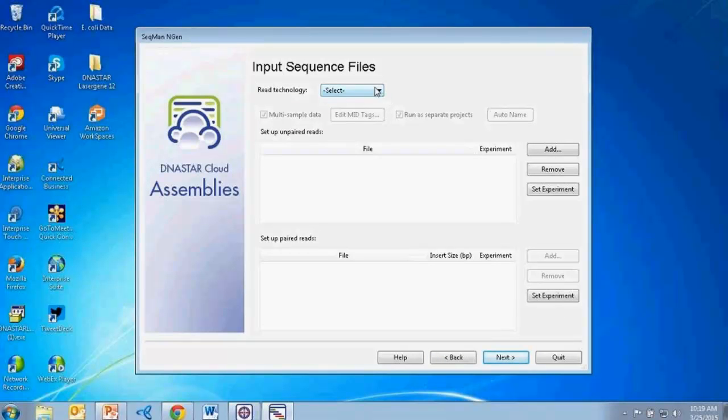Next I'll select my read technology. You can see from the dropdown that we support all major next-gen sequencing platforms. For this project I'm using Illumina reads greater than 50 nucleotides. I have the multi-sample data box checked, which automatically selects the option to run as separate projects, so I can automatically run several different strains of E. coli as separate assemblies at the same time. It's really important to have this box checked when doing separate projects.